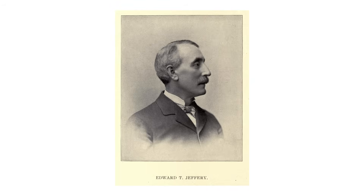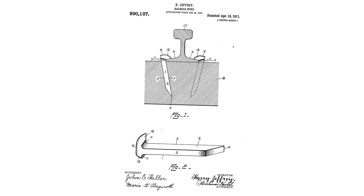While often repeated around the internet, there is no reliable source for this story. "Jeffrey Spike" is a misnomer with no real basis in fact, and it doesn't help that there actually was another Jeffrey Spike that was patented in 1911, but it looks nothing like a Greer.